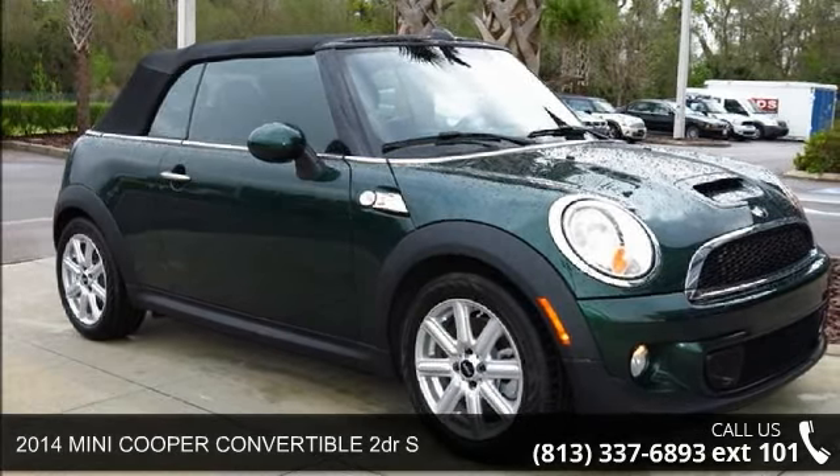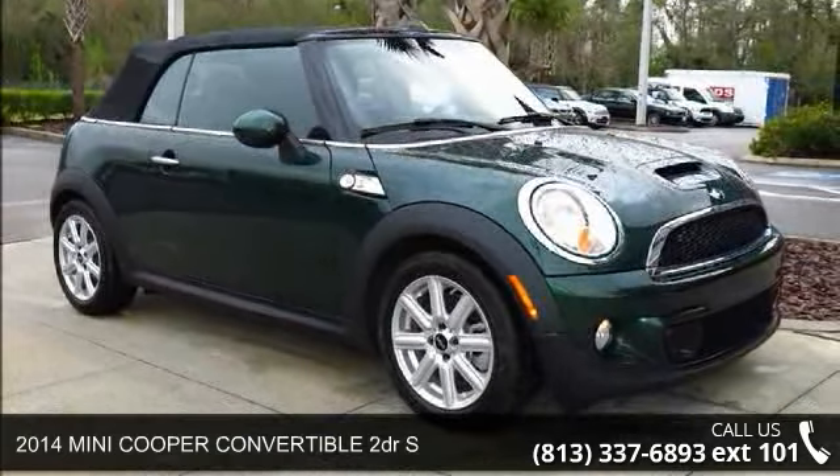Step into the 2014 Mini Cooper Convertible. If you are looking for a first-rate auto, this one could be yours today.